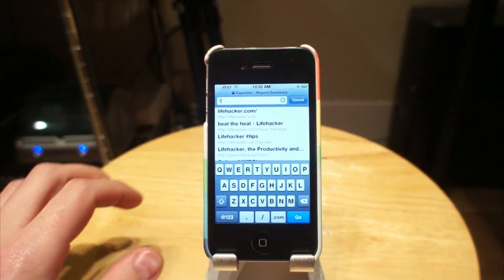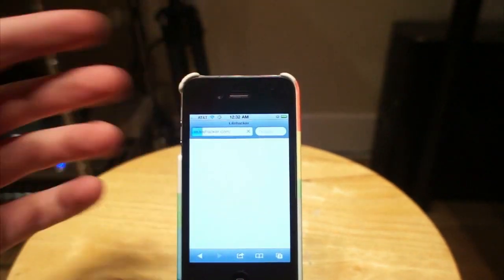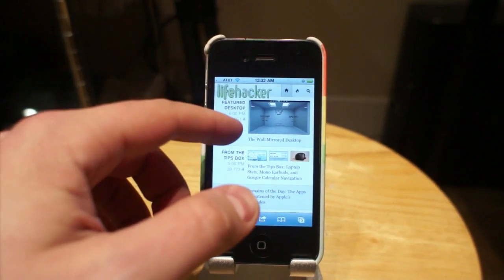I got something. Looks like lifehacker.com. But that took, like, ten minutes to type. You were here — you know that took that long.